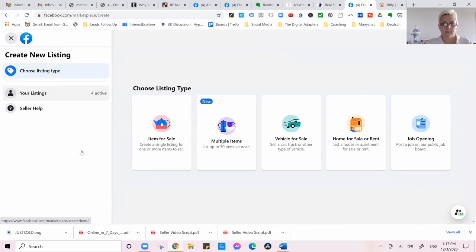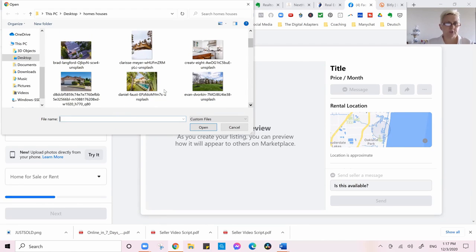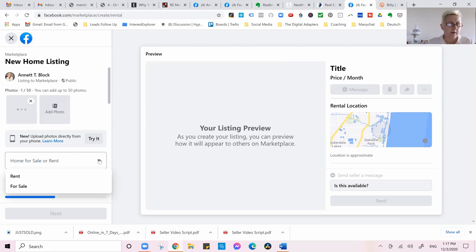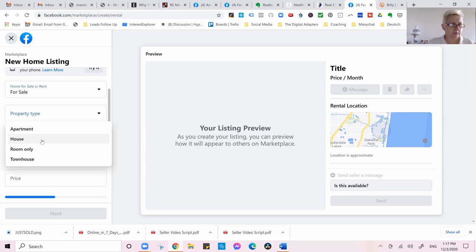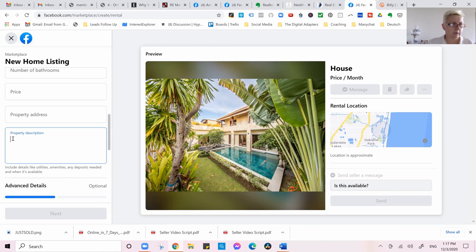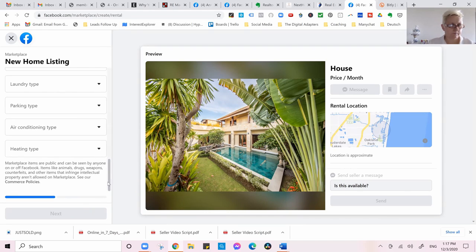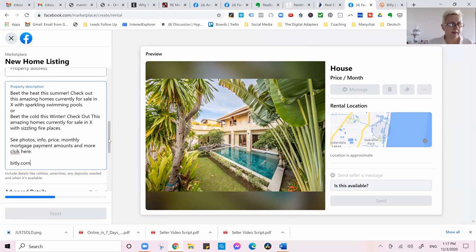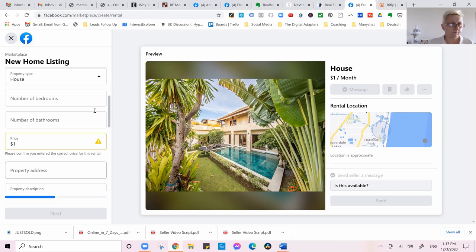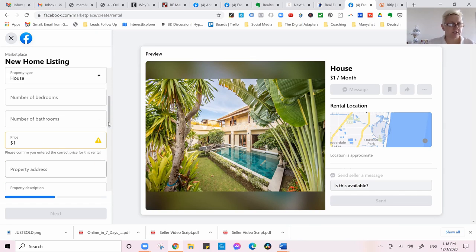Let's create a new listing again — home for sale. Put our picture in here. Always keep in mind the picture should exactly show what you are trying to sell and should match your area. We have 'for sale,' property type is house, and we put the property description in here. Paste the Bitly link. For price, we put in $500,000. Facebook is being a bit buggy right now — it's showing it as a rental, which is strange. Just work with it.